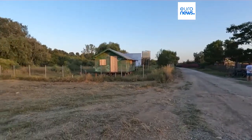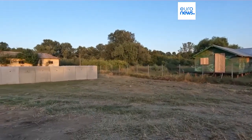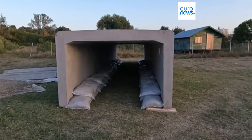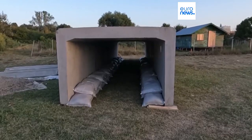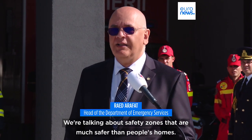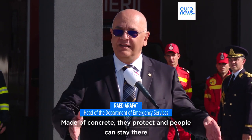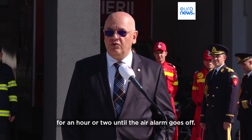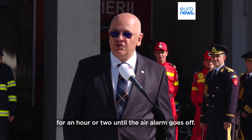Two such bunkers have been set up in a Romanian village near the Ukrainian border. Officials say they can't guarantee people's safety if they stay at home. We are talking about security areas that are much more safe than the houses of people — areas made of steel that will be protected, where people can stay for one or two hours until the aerial alarm goes.